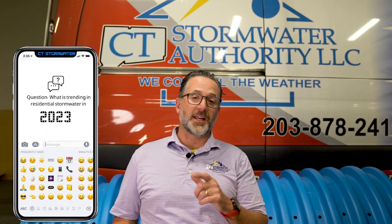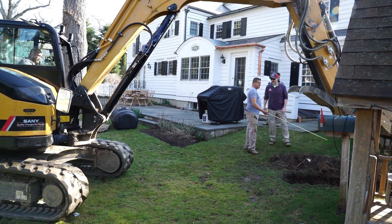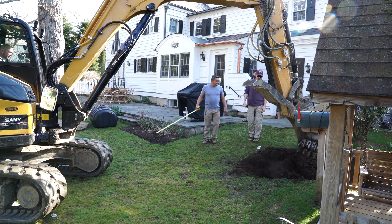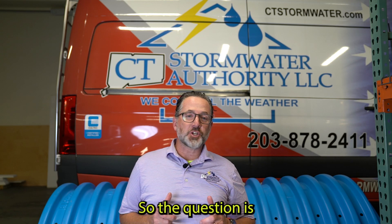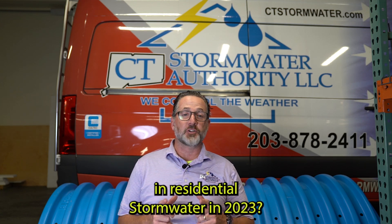What is trending in residential stormwater in the year 2023? It's a great question.